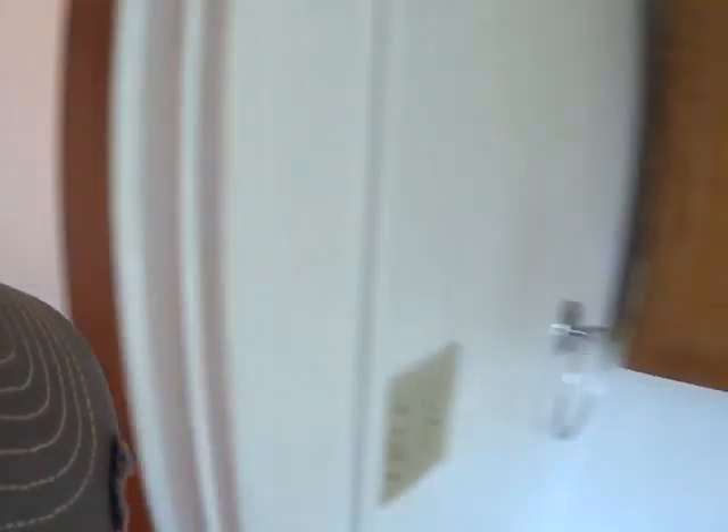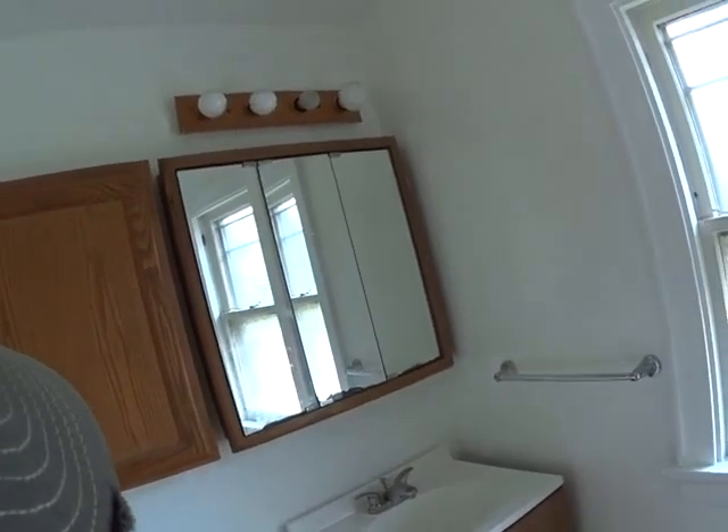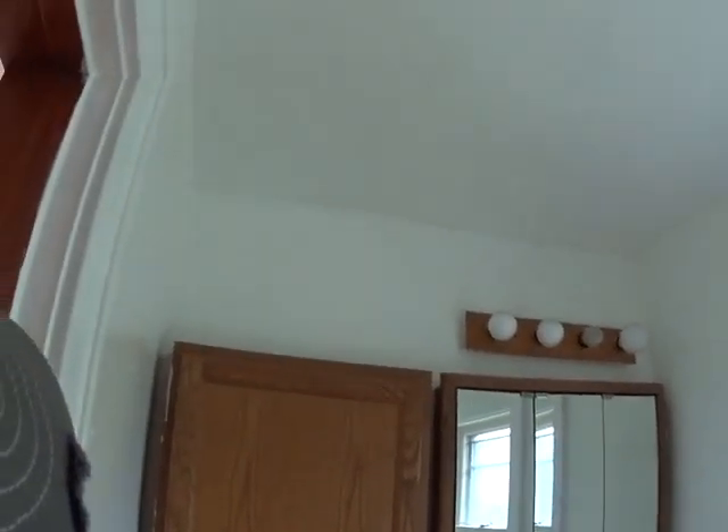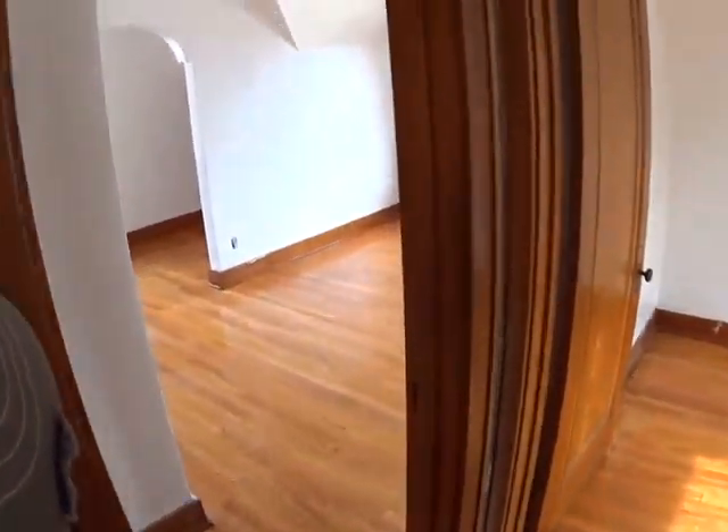Just put carpet in upstairs — it looks like there's some damage. Epoxy the tub and repair the tile. The toilet looks older and the vanity is older.